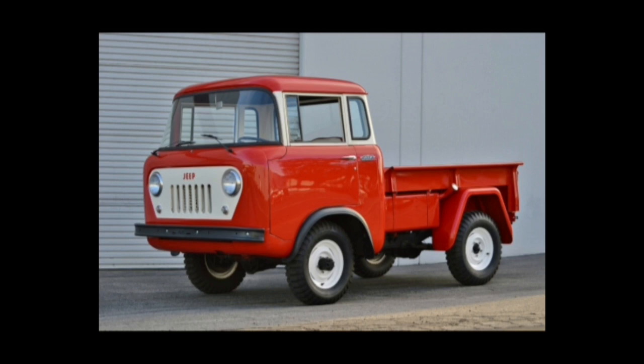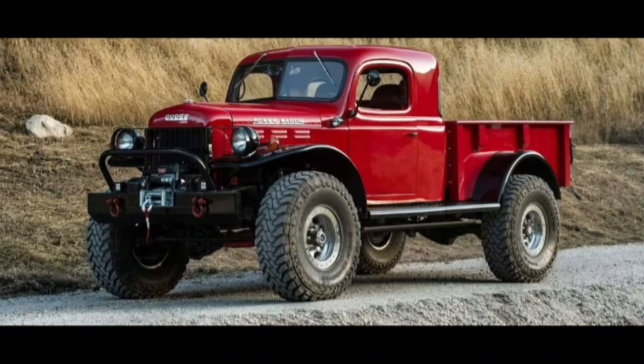So this first one is called a Jeep FC 150 and it just looks like a little cool kind of offroader — like it's got a little baby face to it. It just looks neat. I don't think you'd do any major offroading on it, but it still looks like a neat thing to have.